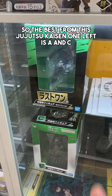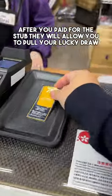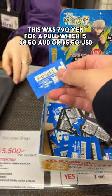So the best prizes left from this Jujutsu Kaisen lucky draw are A and C. You grab the stub, usually near the poster. After you pay for the stub, you'll be allowed to pull from the lucky draw. This was 790 yen for a pull, which is around $8.50.